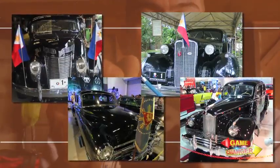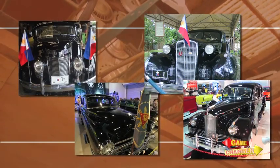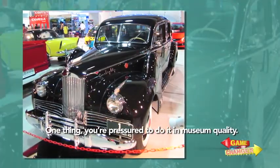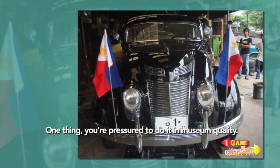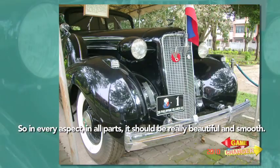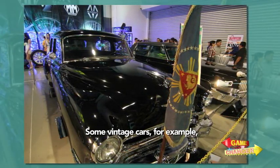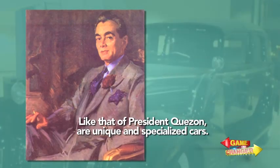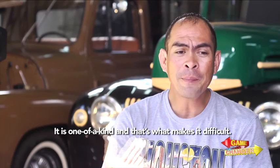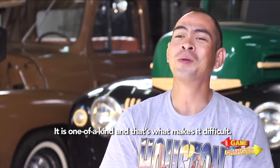For him, these presidential cars were the most challenging. The presidential cars were really the hardest I've restored — you feel the pressure. You have to do it at museum quality, so in every aspect, every part has to look beautiful, smooth, and correct. Some of those cars, like Quezon's, are one-of-a-kind, specialized vehicles made specifically for them. There's nothing like them, and that's what makes it so difficult.